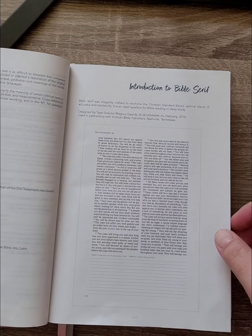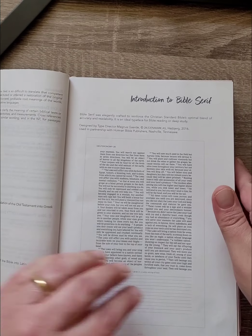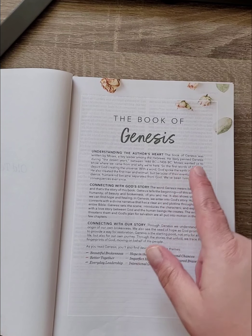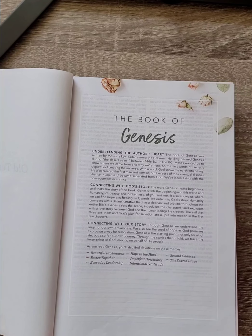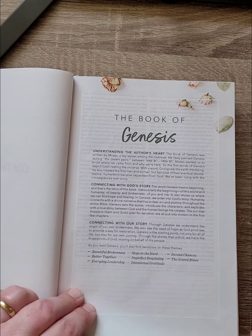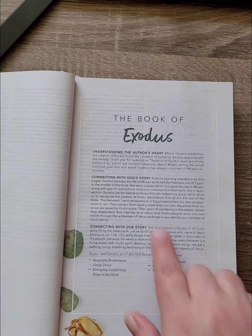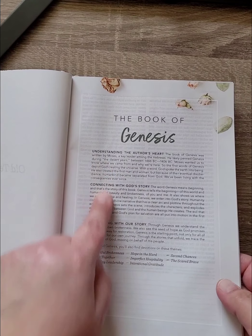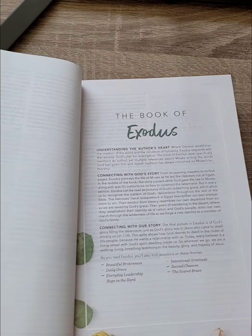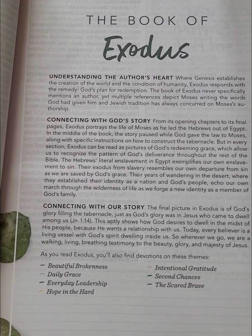There's an introduction to the Bible, including a note about the Bible Serif font type and abbreviations used in the CSB. With each book of the Bible, you'll find: understanding the author's heart, connecting with God's story, connecting with our story, and the devotional themes found in that specific book. For example, in Exodus you'll see seven out of the ten devotional themes represented.